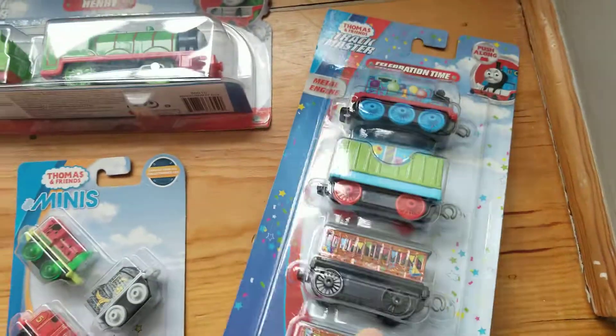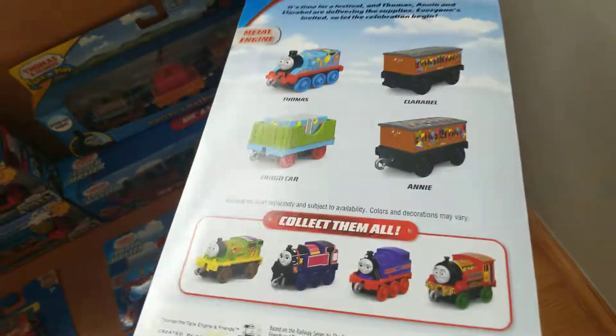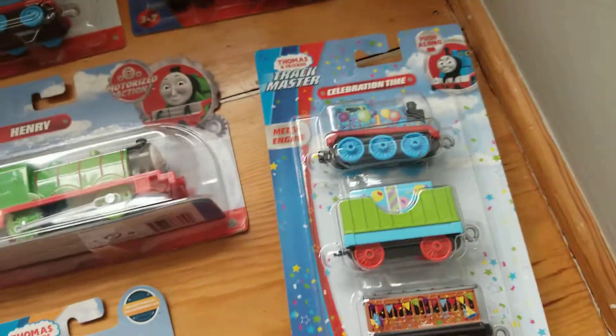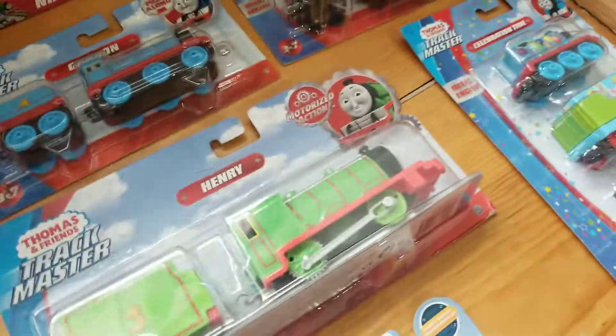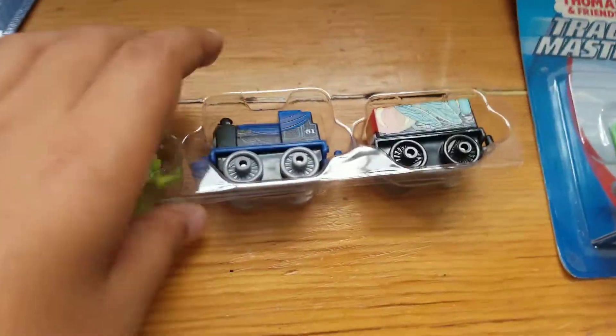With our last Push-Along item, here is the Celebration Time Thomas. I think they made this for the 75th anniversary. It has a cargo car for his birthday, and Annie, Clarabella, and of course Thomas. Anyways, we're truly moving on from the Trackmaster and Wooden Railway and all that other stuff, and we're moving on to minis.